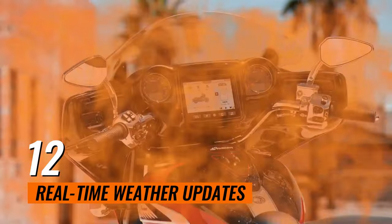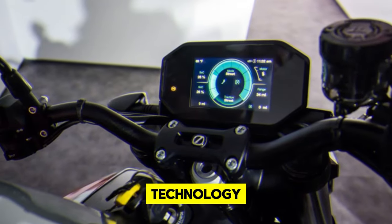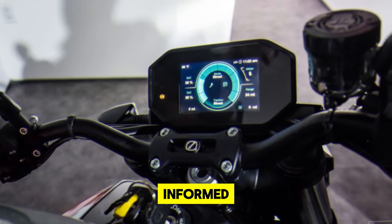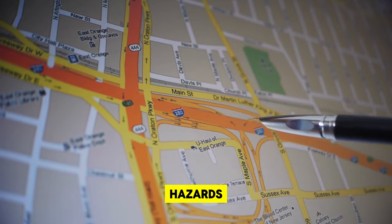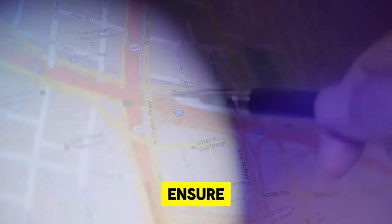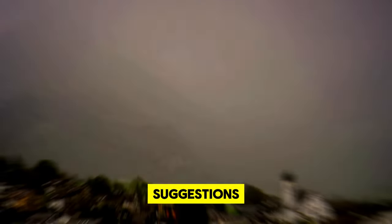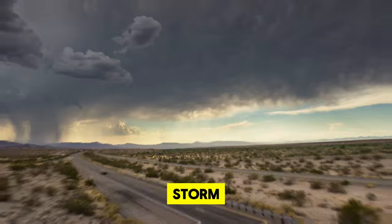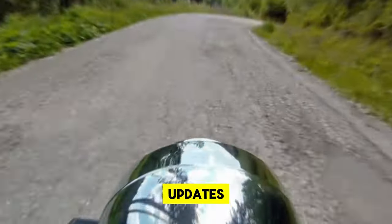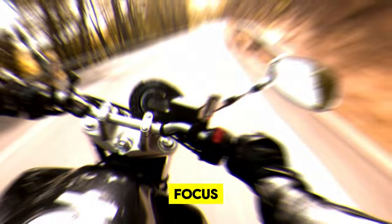12. Real-time Weather Updates. Stay ahead of the weather with the latest in AI technology. These gadgets keep you informed with the most current forecasts and alert you to potential weather hazards on your route. Designed to ensure you're never caught off guard by sudden changes, they provide route suggestions to dodge adverse conditions. Whether it's a brewing storm or a clear day, these updates ensure your ride is both safe and enjoyable, letting you focus on the journey ahead without worrying about the skies above.